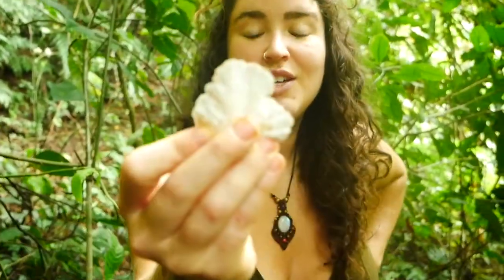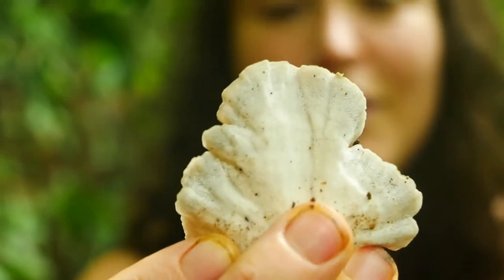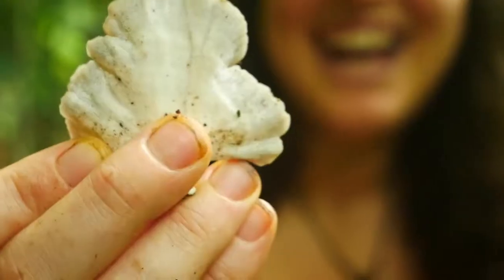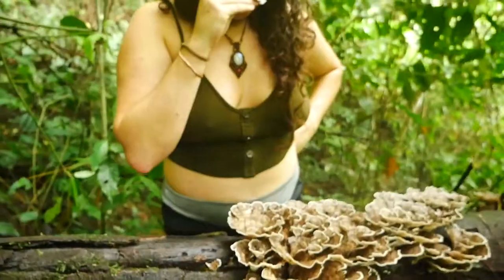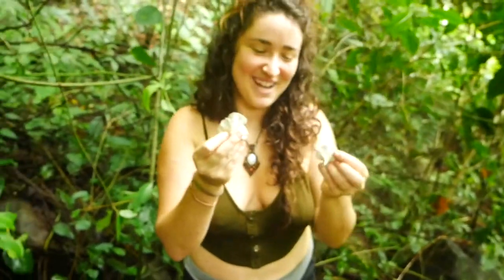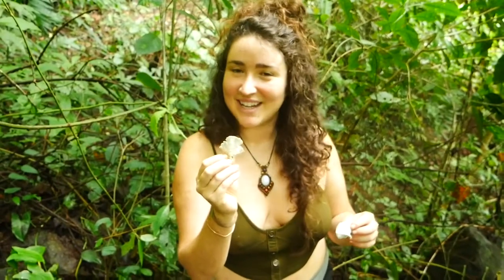The turkey tail pores you can see with your naked eye — I would guess there's probably about four to five per square millimeter. Another good identifying feature is its smell. It has a very particular aroma that kind of smells like the ground after it rains.